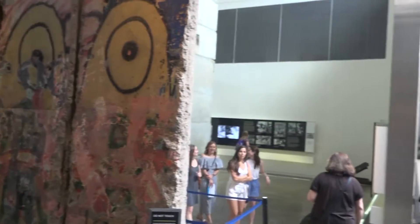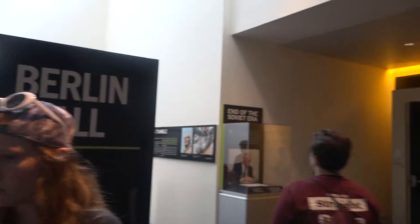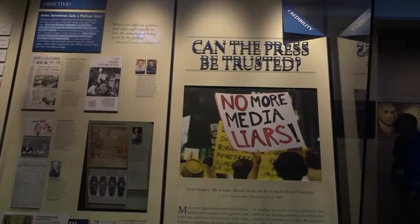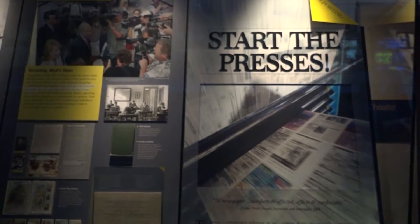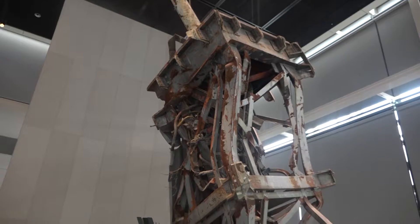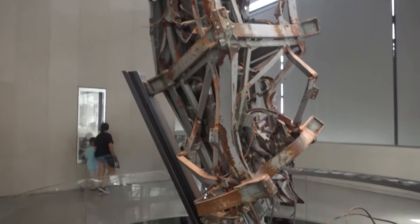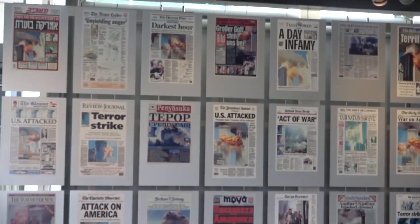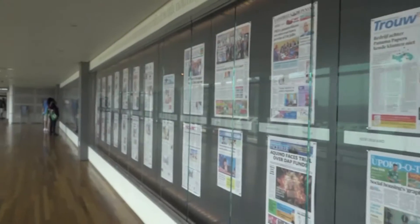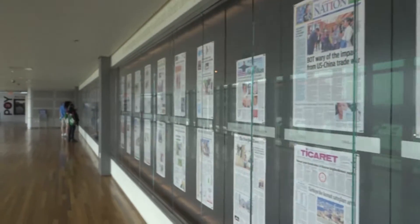Visitors experience the story of news, the role of a free press in major events, and how the freedoms of the First Amendment — religion, speech, press, assembly, and petition — apply to their lives. In this video, you saw newspapers from all around the United States of America, the Berlin Wall, the Journalist Memorial, and newspapers from the day of 9/11. Please go visit thenewseum.org for more information to support and learn how you can visit and help support their society.